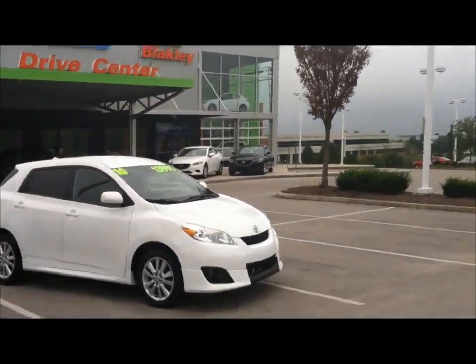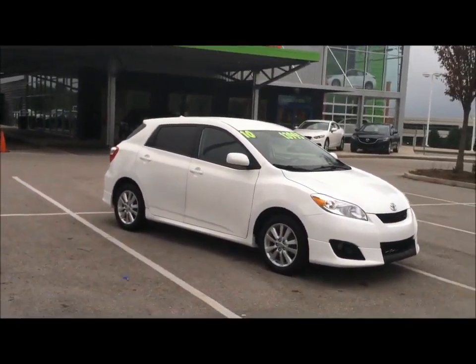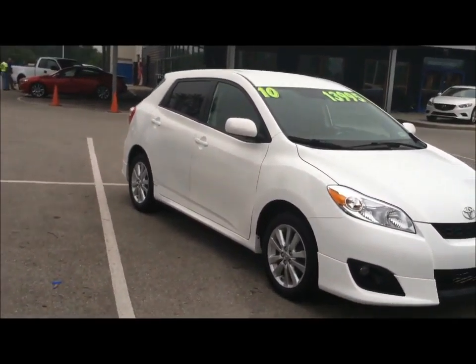Hello, this is Brad with Alton Blakely Mazda here in Somerset, Kentucky. Here's the 2010 Toyota Matrix that you were inquiring about. It is here on the lot and available.